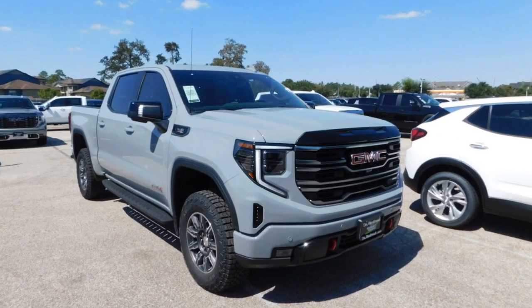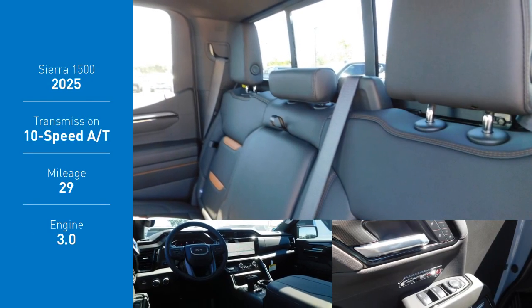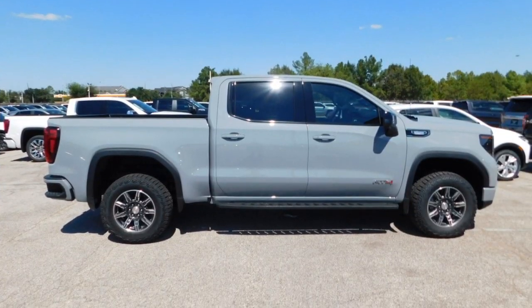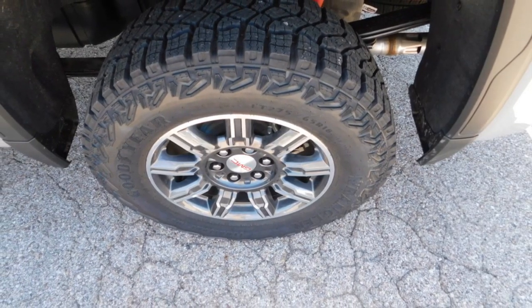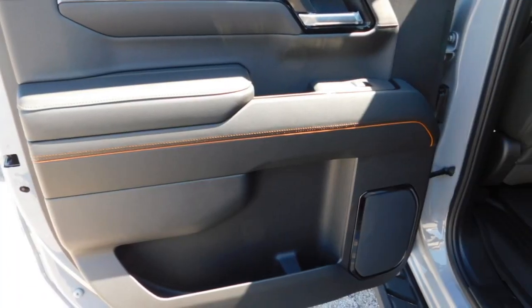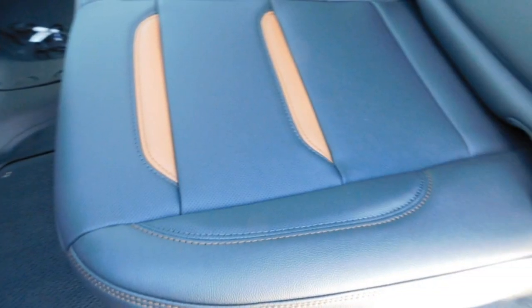You are going to love the 2025 Sierra 1500. The GMC Sierra is a full-size pickup with all the functionality you could expect. With multiple trim levels, the GMC Sierra provides a wide range of features for you to enjoy. Power and advanced technology can both be found in this fantastic truck.